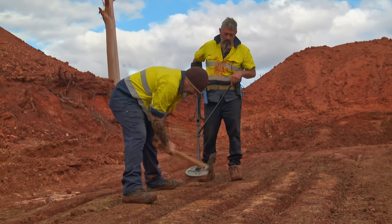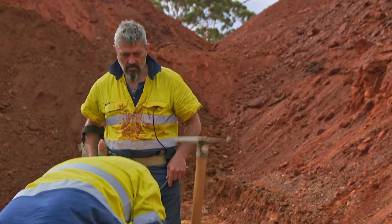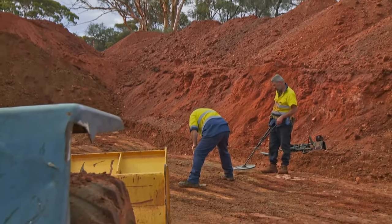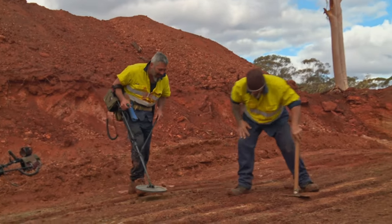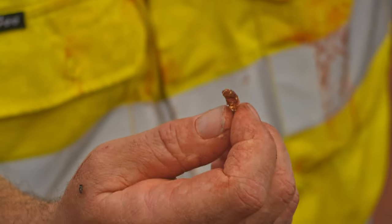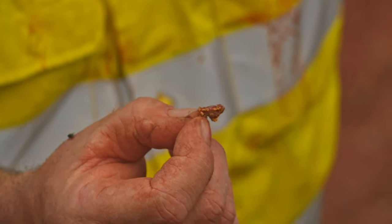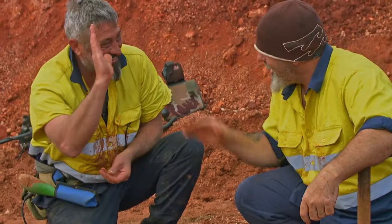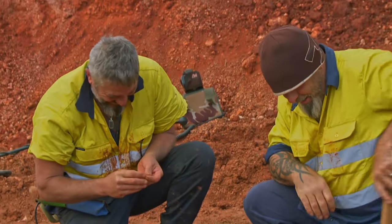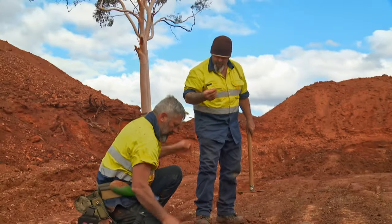The ground is hard — never been worked before. But there it is: a beautiful piece of gold. Brad estimates it's an easy three grams — a couple hundred dollars worth. Chris tells him to go over the spot again to make sure that's the only one in there. That's a little ripper.